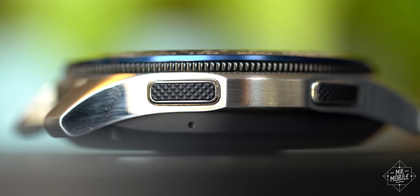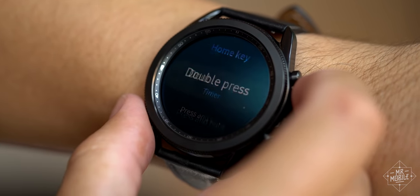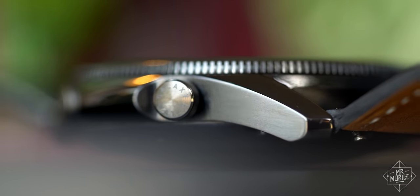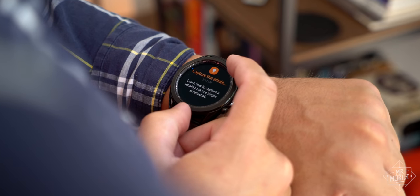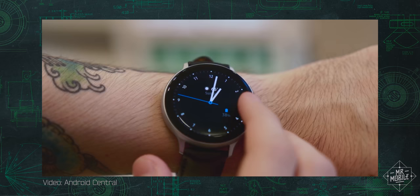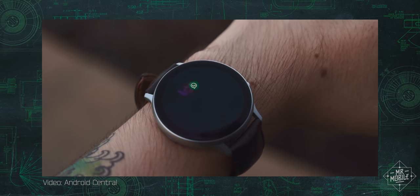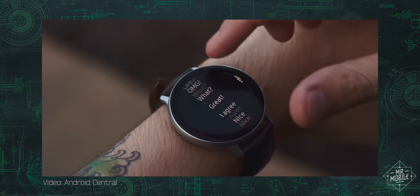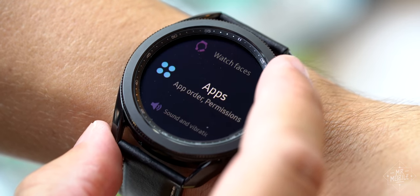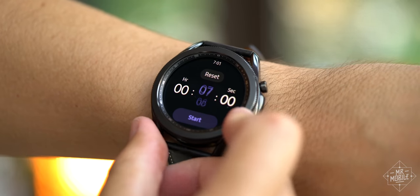The old flat side keys have been replaced by proper pushers — one of which is customizable, while the other now carries a fun little branding accent. And while it too has been minimized, I'm very happy to see Samsung retain the physical rotating bezel on its flagship wearable. It was cleverly virtualized on the company's Watch Active 2, but I for one am tired of touch screens taking over all our tech. Nothing beats the tactile satisfaction of spinning this disc to speed through settings, scroll through SMSes, or set your stopwatch.